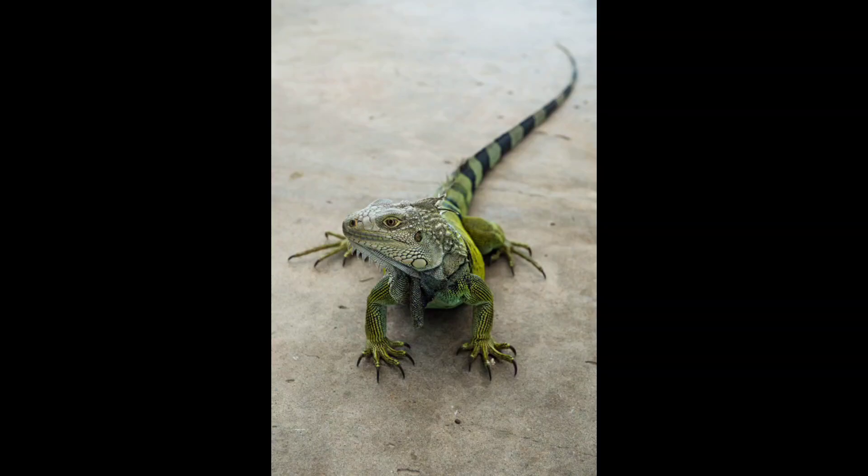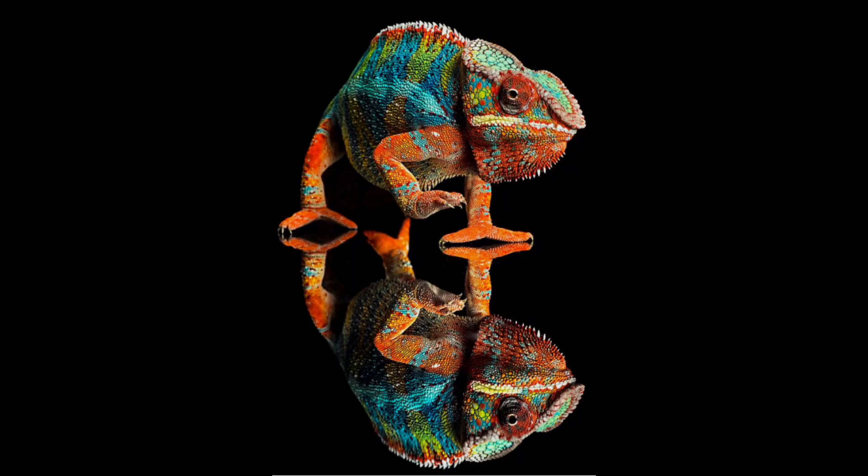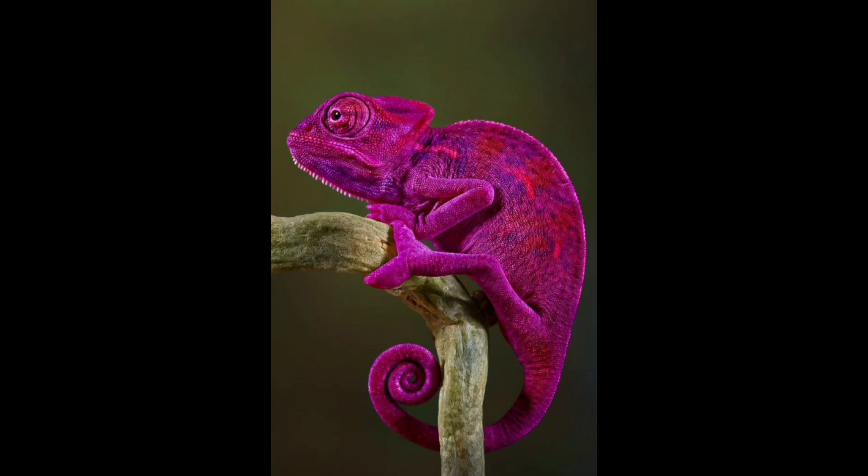Hey guys, welcome to our channel where we delve into the wonders of nature and uncover its hidden secrets. Today we are exploring the fascinating world of lizard regeneration. Have you ever wondered how lizards are capable of regrowing their tails? Get ready to dive into the science of lizard regeneration and unravel the incredible mechanisms behind this phenomenon.